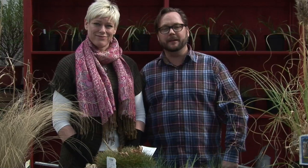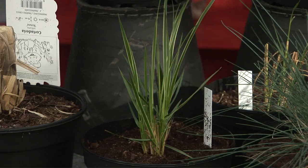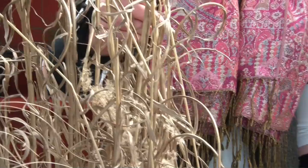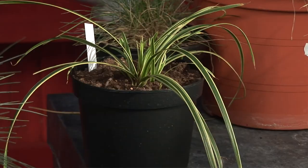Hejsan allihopa, välkomna till Trädgårdstv! Idag tänkte vi prata lite om gräs — och inte vilka gräs som helst, utan de gräs vi har framför oss. Vi har halvgräs och vi har vanligt gräs. Vi har dessutom en bambu, men vi kommer inte att tala om bambu idag. Utan vi ska tala om de gräsen som snart behöver tillsyn i trädgården.